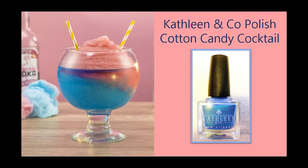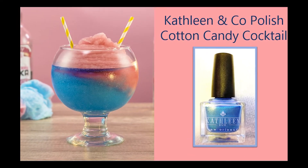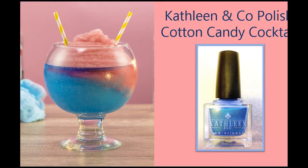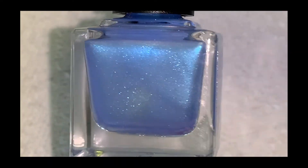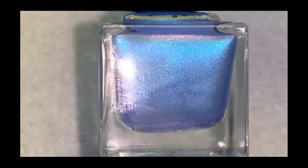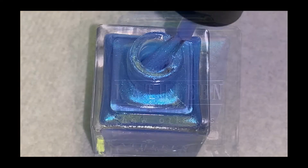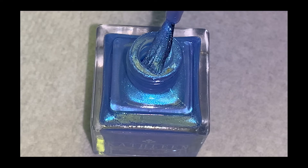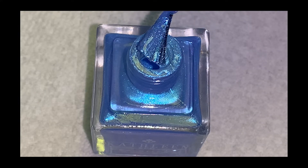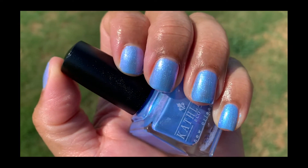The first polish is Cotton Candy Cocktail by Kathleen and Company, inspired by cocktails topped off with fluffy sugary cotton candy. It has a light blue base with glowy shimmer that shifts from blue to pink to orange at extreme angles — it looks so pretty in the bottle. Just look at this shimmer, is it not gorgeous? And when I went outside in the sunlight it was absolutely breathtaking.